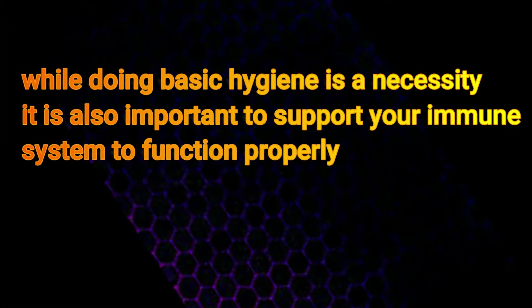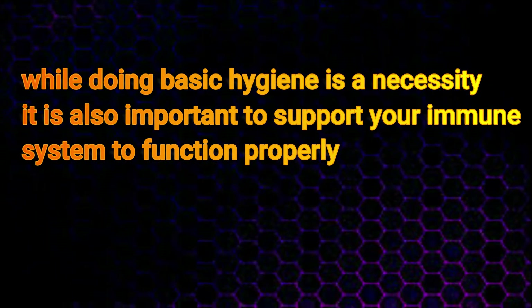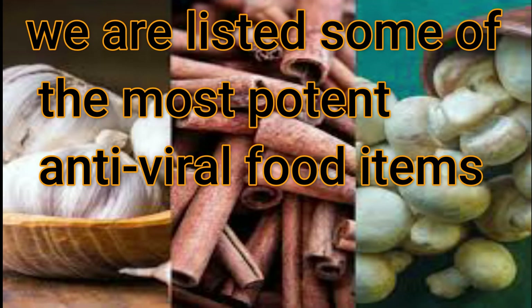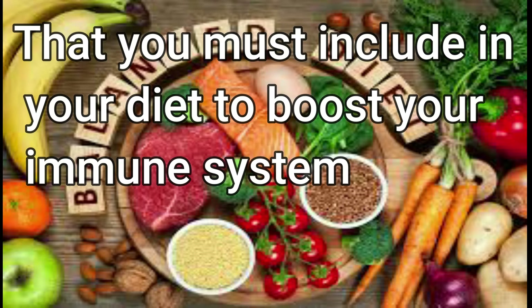While doing basic hygiene is a necessity, it is also important to support your immune system to function properly. We have listed some of the most potent antiviral food items that you must include in your diet to boost your immune system.